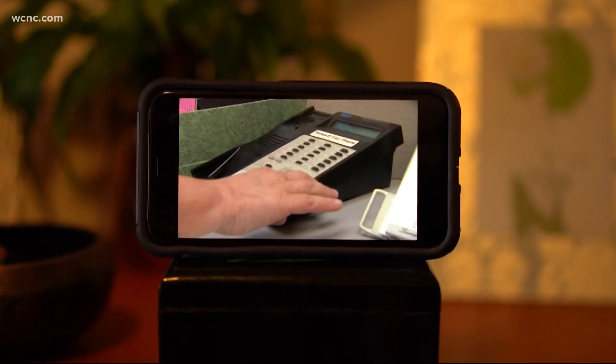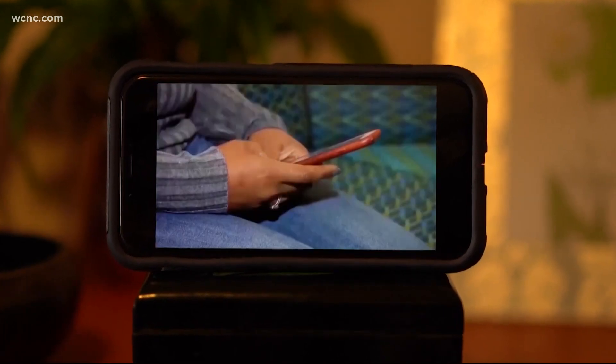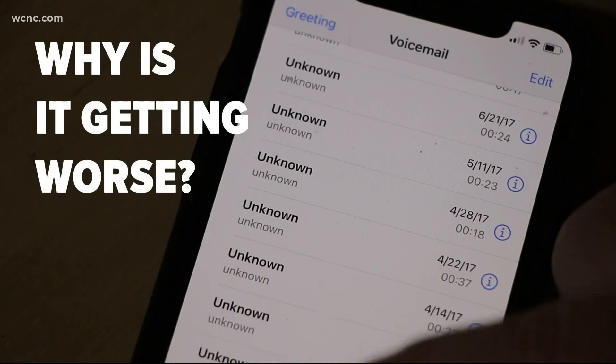Billy Howard is a Tampa lawyer who founded a consumer protection firm. They have fought and won three judgments totaling $11 million against robocallers. But why is it getting worse? It's getting worse because it's becoming easier and cheaper to call people without their consent. He can turn a laptop into an auto dialer for about $1,000 that will call a million people per hour.